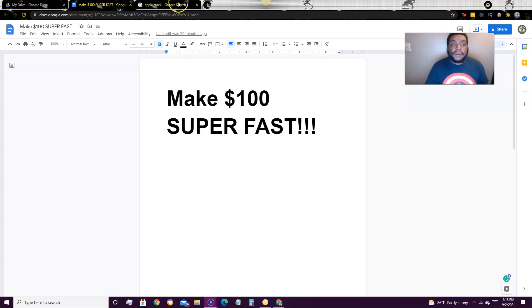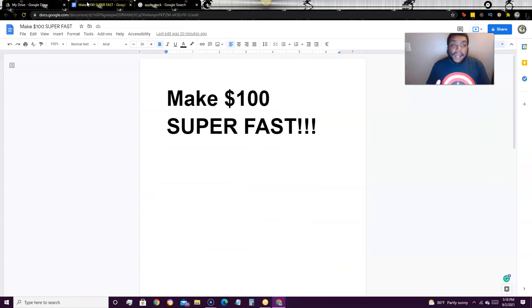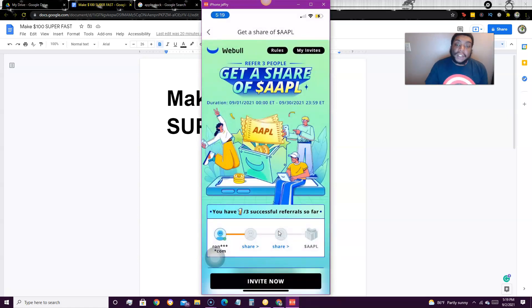So at the time of this video, Apple is at $153. I'm going to teach you how to get a free Apple stock right now, and this is going to be super easy to do. In my description below, I have a link to Webull, and I'm going to show you guys where to sign up and what you need to do in order to get this free stock. This is how you can earn $100 super fast. Apple stock is at $150 right now. Webull is giving away an Apple stock when you refer three people — all you have to do is refer three people.